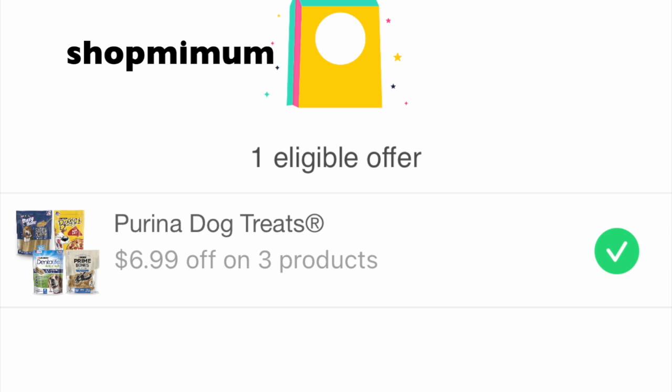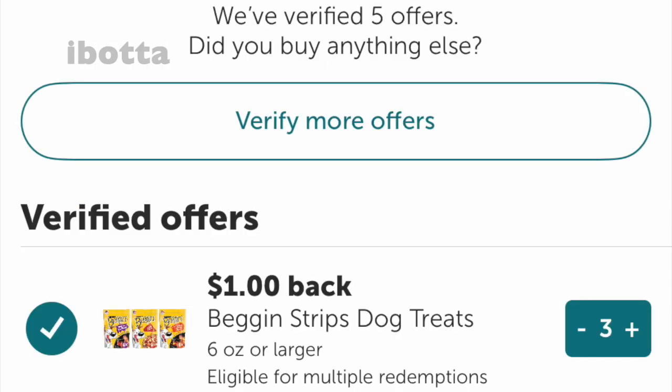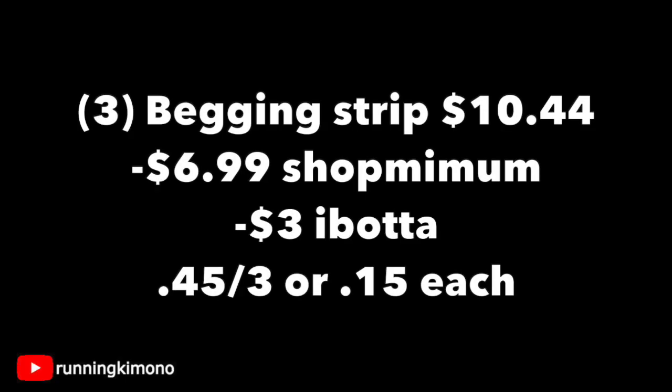I love Shopmium, by the way — it is so fantastic. And then over on Ibotta, you're getting a dollar back for each bag, and these are six-ounce bags, so you do qualify with this purchase. Looking at the math: three of the Bag & Strips is $10.44. You gotta pay that out of pocket. You're gonna get $6.99 back from Shopmium, a dollar back for each from Ibotta — that's $9.99 back with the two apps, making it 45 cents for the three, or 15 cents per bag, which is a super deal.